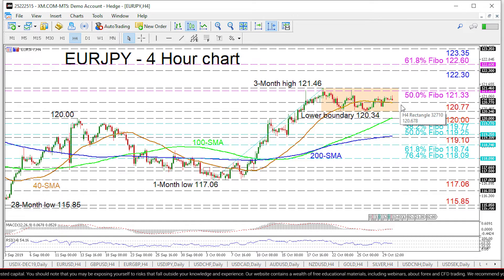If sellers retake control, steering below 120.77, they could next tackle the lower boundary of the range at 120.34. Underneath the 120 handle, the 100-period SMA could apply some upside pressure before the 119.77 support, which is the 38.2% Fibonacci retracement of the up leg from 117.06 to 121.46.